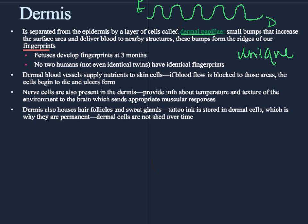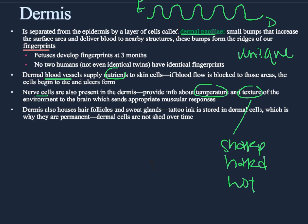Some of the other characteristics of the dermis: there are lots of blood vessels so we can get nutrition and remove waste — it's very important that those blood vessels are constantly moving blood and getting access to the tissues. There are also nerve cells to help detect things in the environment like temperature, texture, and whether something is sharp, hard, soft, or hot. The dermis is also where the body grows hair and produces sweat. We'll talk more about that in the next lecture.